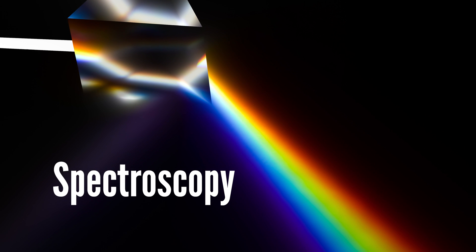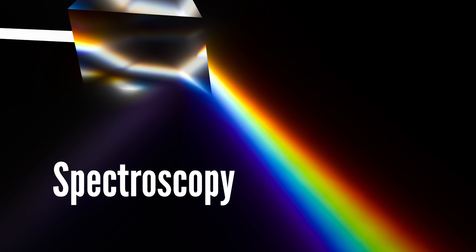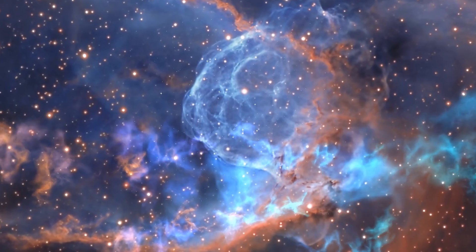The study of how light interacts with matter is called spectroscopy. If you didn't know that's a scientific field, I'll tell you right now — it's an important one, especially for astronomy.